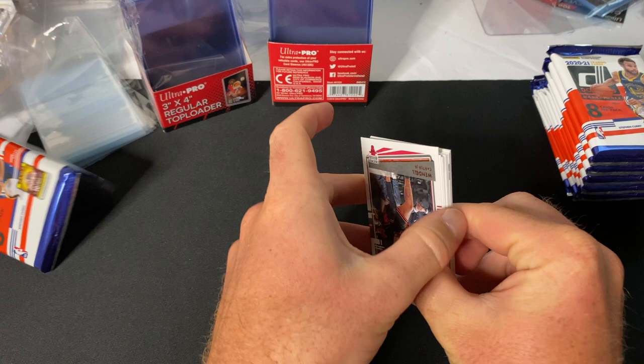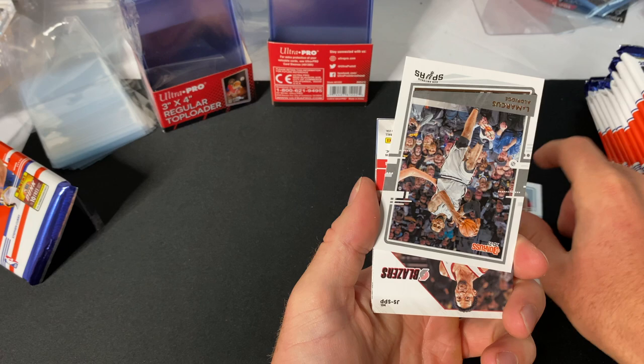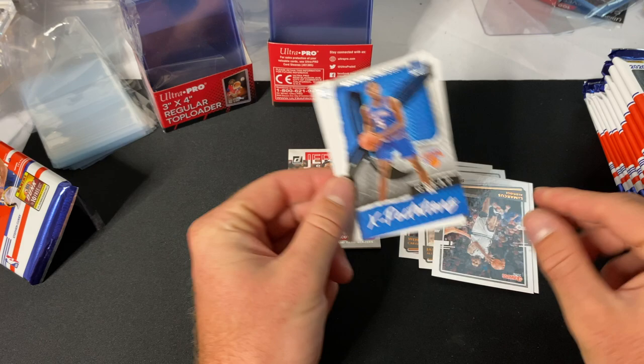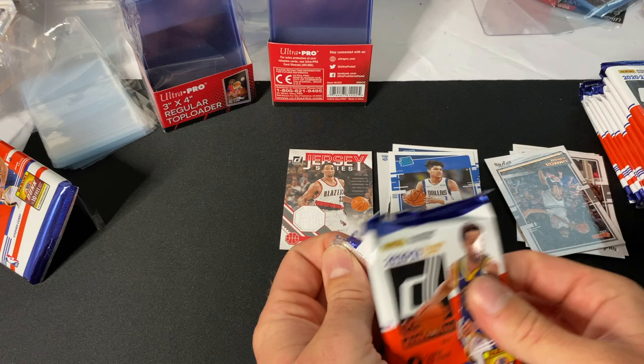First one right here is already a thicker card — Wendell Carter Jr. Then we've got Jared Allen, Lonnie Walker IV, LaMarcus Aldridge, and a Scottie Pippen jersey series card, which is still pretty cool. So that means we're not getting an auto. For the base and rookies pile: Tyler Bey and Terrell Terry. Next pack.